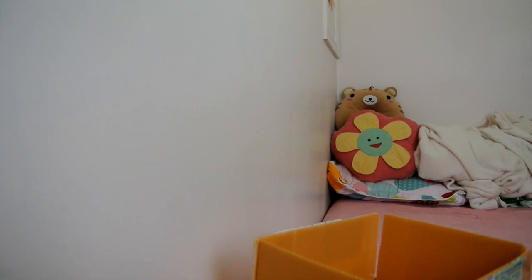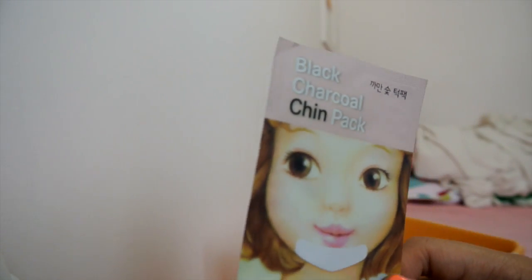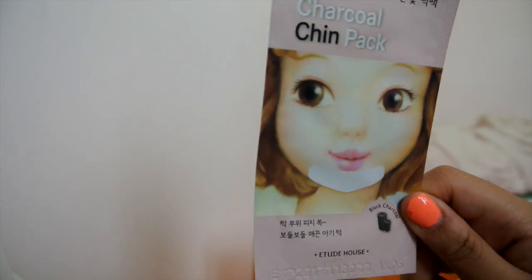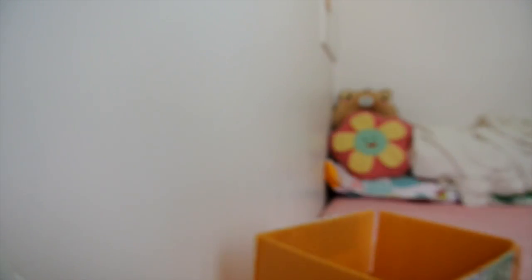It is a black charcoal chin pack and this worked really well. I bought two of these and I really like it — my chin has lots of pores so this really worked well and I'll definitely purchase more. There was also a firming mask that I used already and really liked.